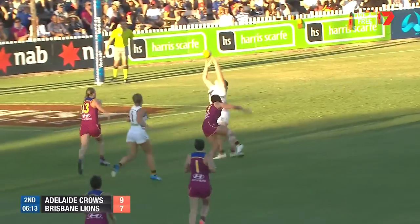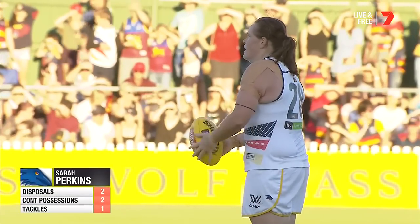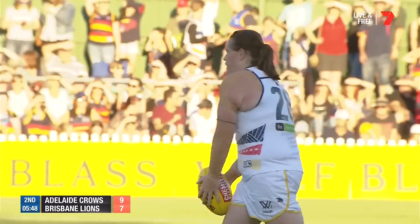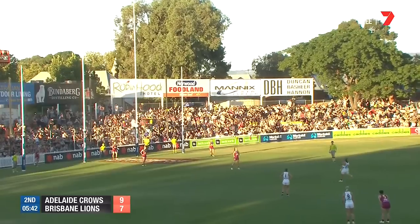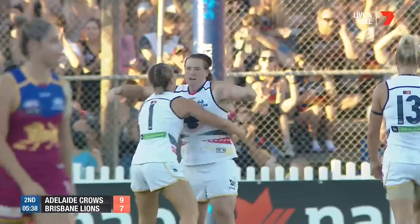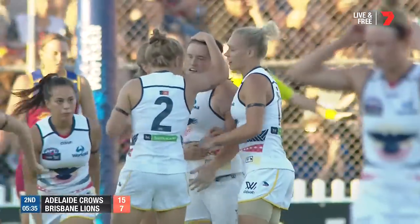Back towards the top of the square — Perkins! She is one of the smartest footballers you'll see in AFLW. Her read of the ball off the boot is sensational, and we saw it there — she just read it better than Kasler. Chance here for the Crows to grab a little advantage midway through this second term. Perkins — got it. The Crows lead by eight points.